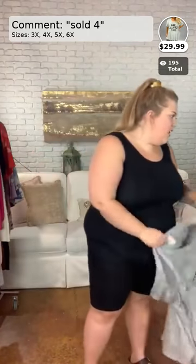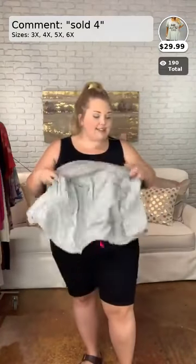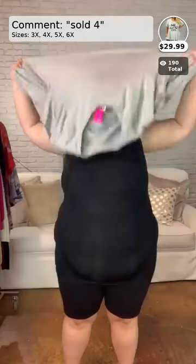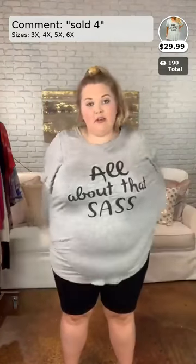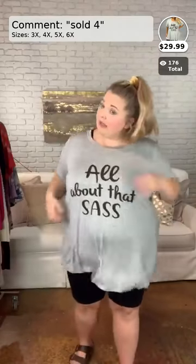Y'all are already buying this shirt and I haven't even put it on yet! This is called A Little Sass. This is one of our many graphic tees here at Curvy. It is just a plain gray t-shirt called A Little Sass. If you got it, you gotta flaunt it. I definitely have sass. I am wearing the 3X in this one.